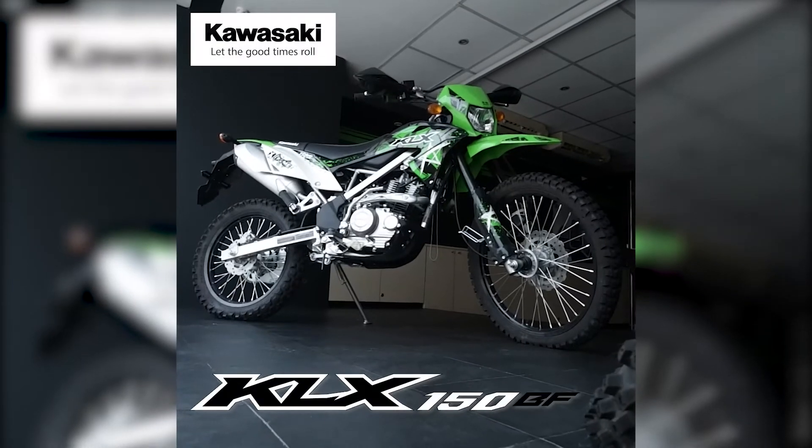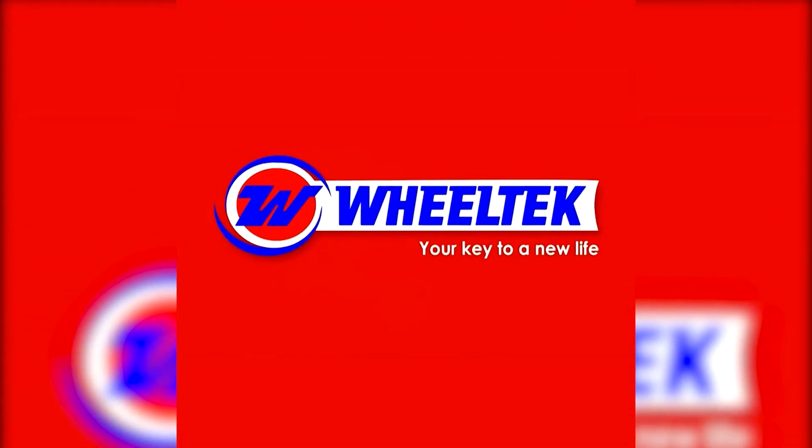The KLX150BF. From WheelTech Group of Companies. Your key to a new life.